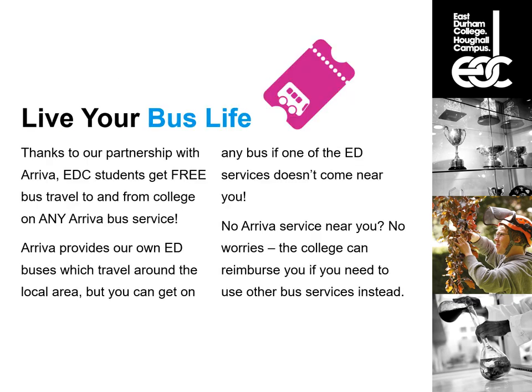Thanks to our partnership with Arriva, East Durham College students get free bus travel to and from college on any Arriva bus service. Arriva provides our own ED buses which travel around the local area, but you can get on any bus if one of the ED services does not come near you. If you don't have an Arriva service near you, the college can reimburse you if you use other bus services instead.